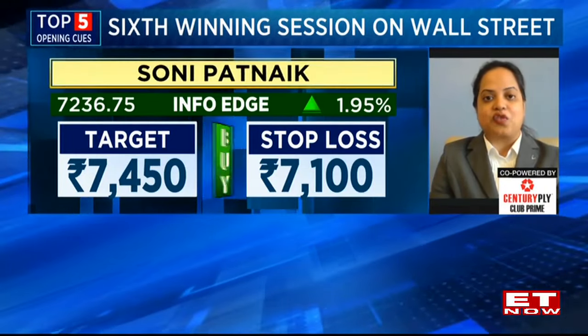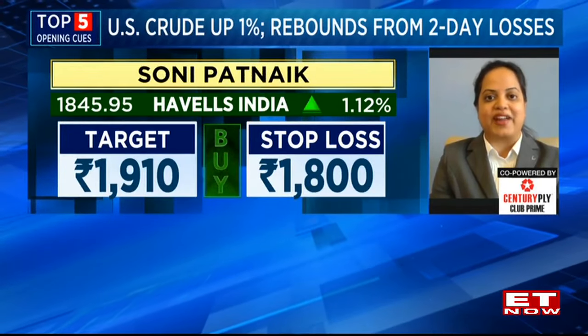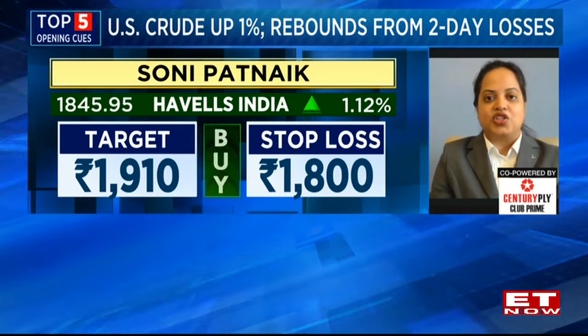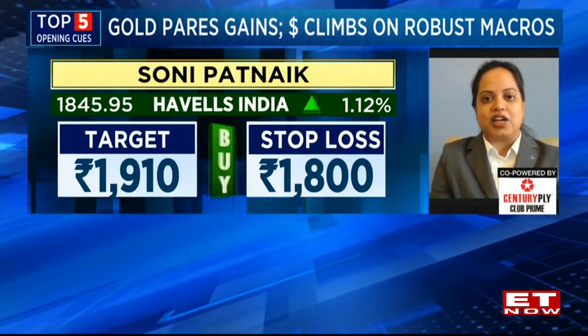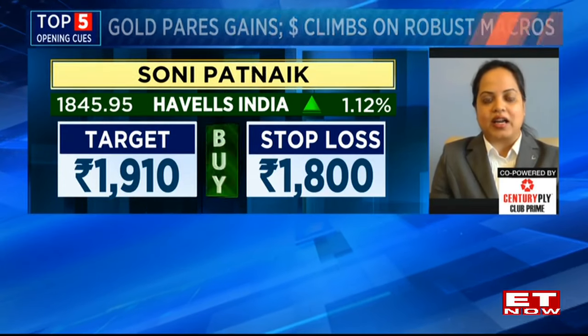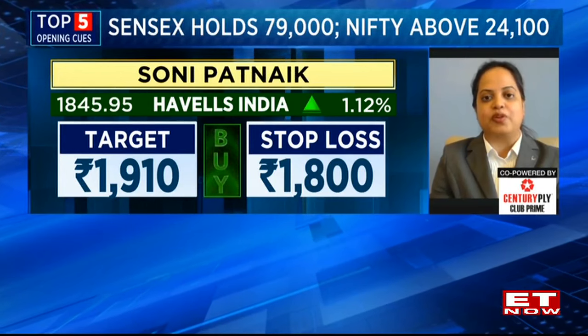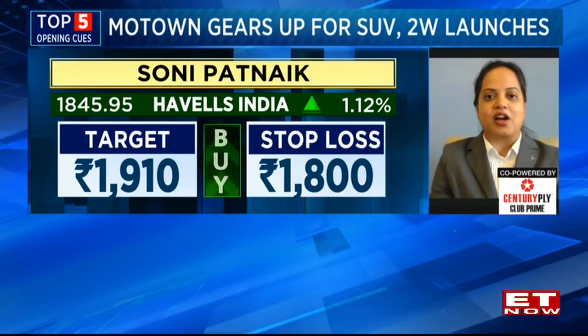The second pick is coming from Havels, which has also given a good option chain breakout above 1,820 levels. The stock can show higher towards 1,900 to 1,910, which is the target. One can accumulate to buy around current levels of 1,840 to 1,850. Keep a stop loss of 1,800 and a target of 1,910.